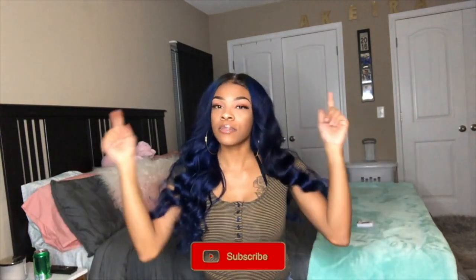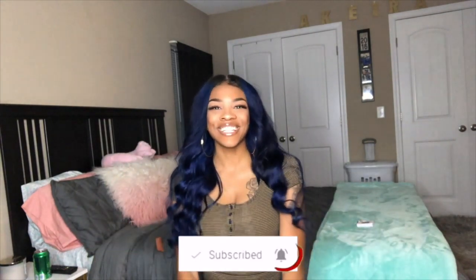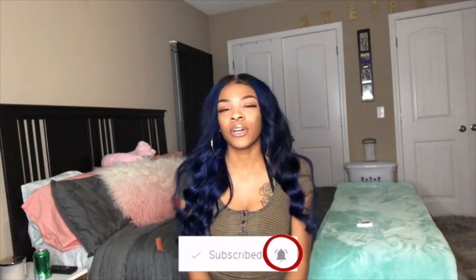I did just want to get on here to show you my face before I do the room tour, to let you know I'm alive, I'm well, I'm here, still making videos. And if you are new to my channel, don't forget to hit the subscribe button and the notification bell so you can know when I upload a video. So without further ado, let's just get right into the video.